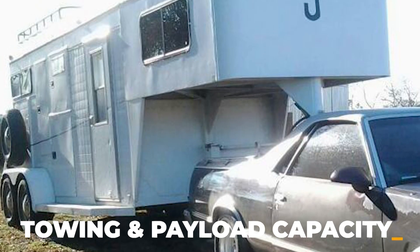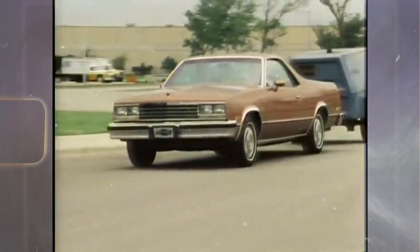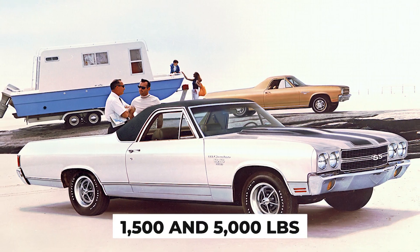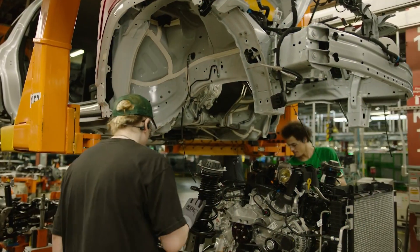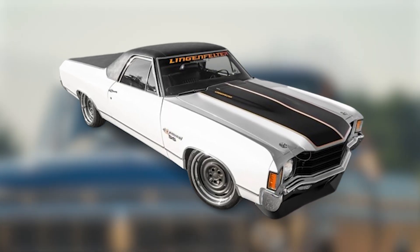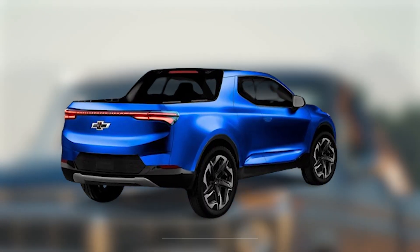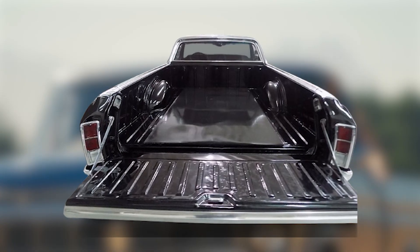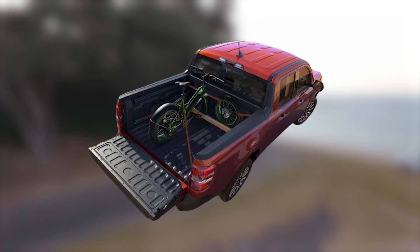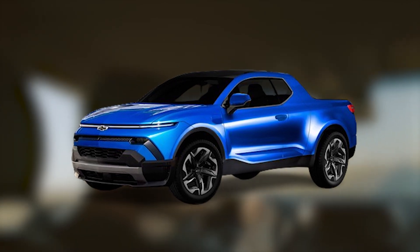Towing and payload performance is really important — a truck has to offer good numbers in this area to be considered good. The new Chevy El Camino is expected to offer a towing performance between 1,500 and 5,000 pounds, depending on the model and tow package. 5,000 pounds is the limiting factor since this is a unibody truck, not a ladder frame truck. When it comes to payload, the new El Camino is expected to get about 1,500 pounds, which is the average in this segment. With a larger bed available, it should be more practical than competitors like the Ford Maverick overall.